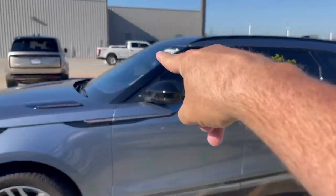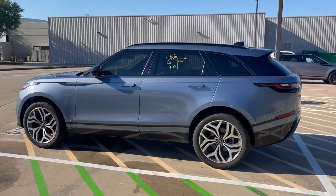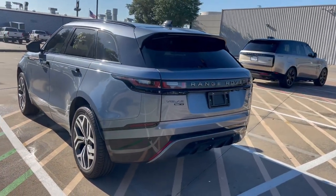We went out and actively purchased this car for our inventory. It's the P250S.